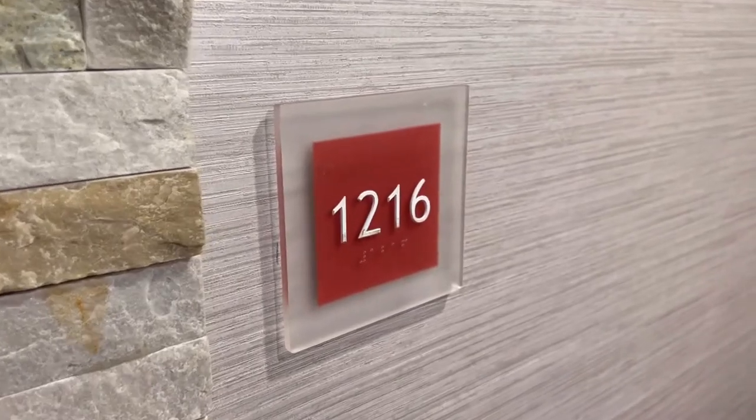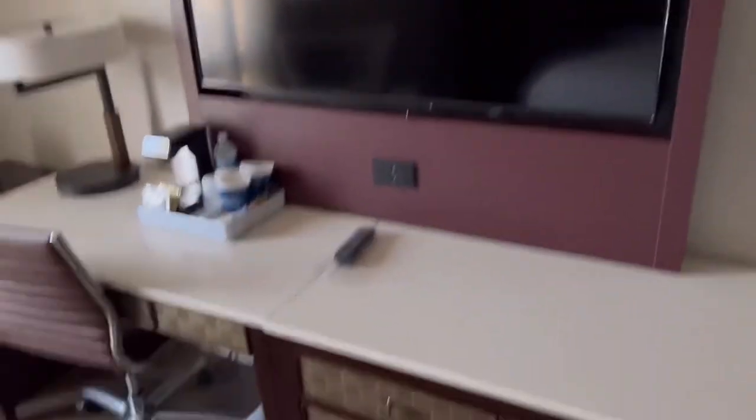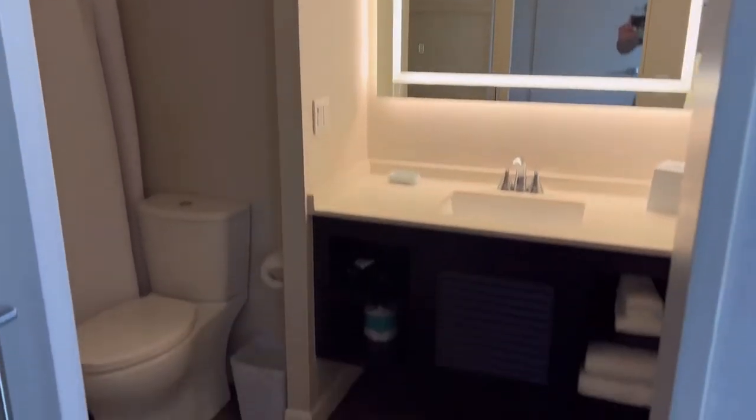Check out our room here. Nice king size bed. Flat screen TV. Desk. Nice vanity and bathroom.